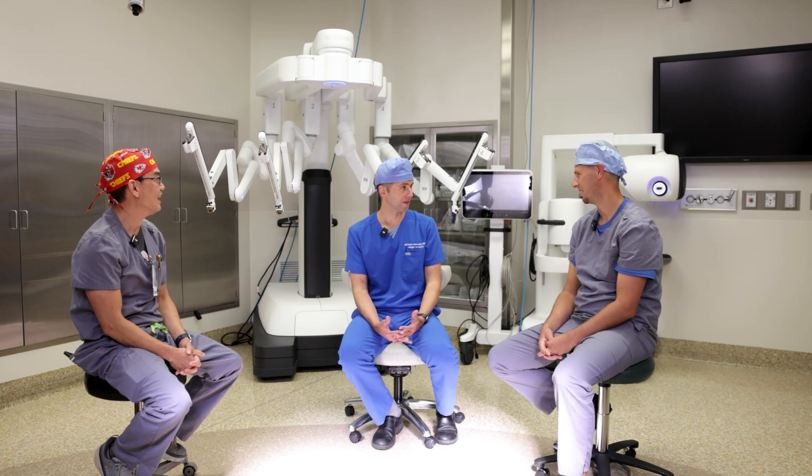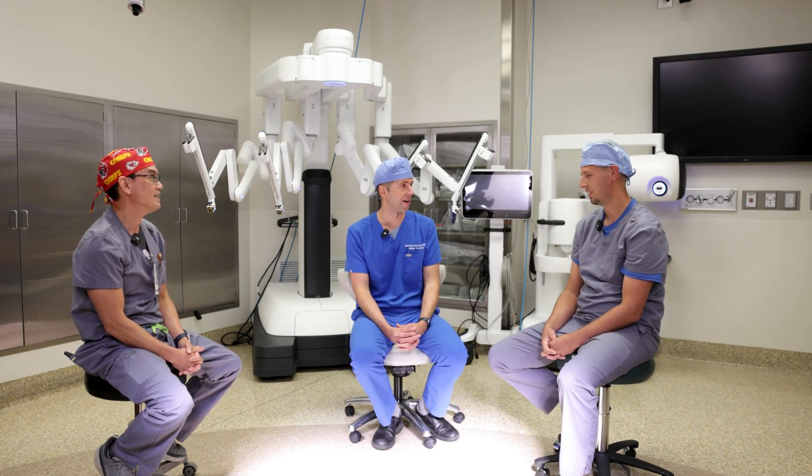It's pretty amazing. We are the first hospital in the whole Kansas City area to have this technology, and we have not one but two of the robots. I was talking to a couple of surgeons from Kansas City and they're actually excited to hear that we're getting them, that we have them now and that we're using them. They were asking me a lot about how it's going.